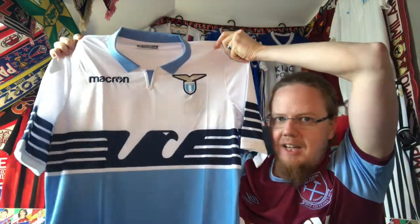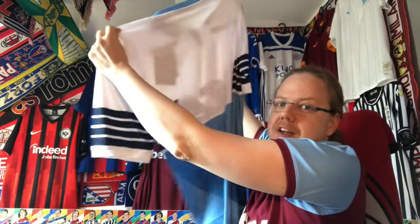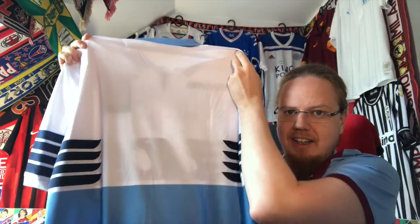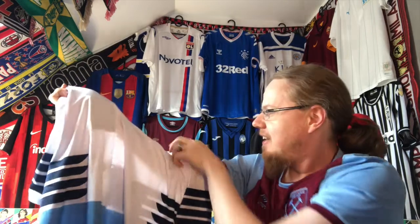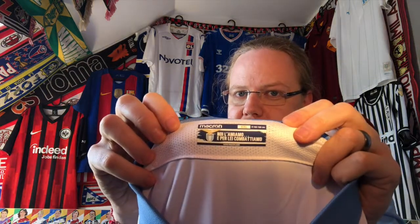Absolutely gorgeous shirt. I have a habit of checking the back — I really like the numbering style. It was the classic 3D lettering, which was really nice. The label also says Lazio 1900, which is the year of their founding, and then something in Italian that I can't quite read. It's always nice to have the Macron sticker there.